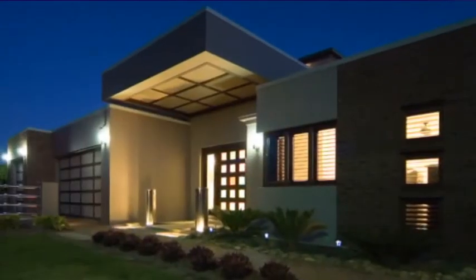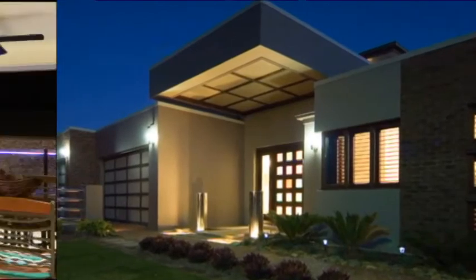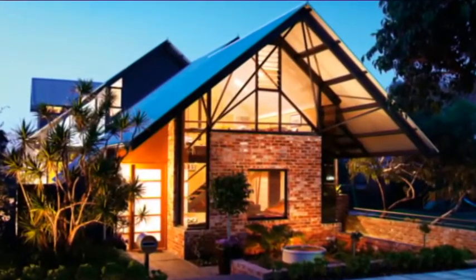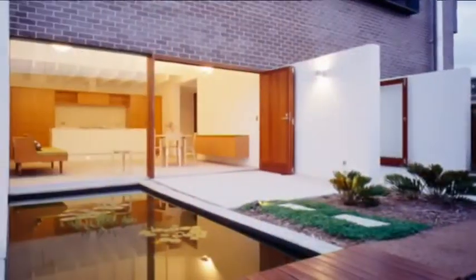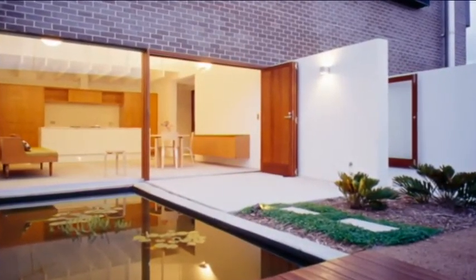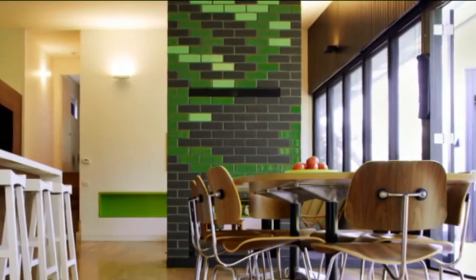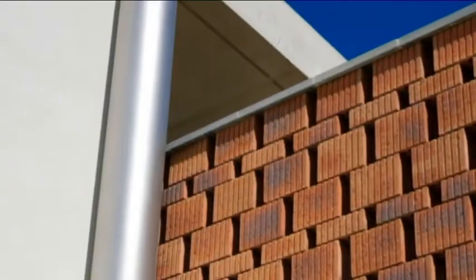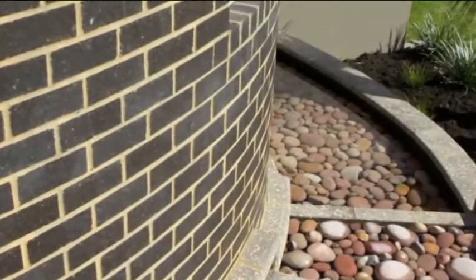Bricks will never rot, never get eaten by termites, fade, rust, warp, peel or dent. What's more, today's architects and builders are breaking boundaries with their brick designs, thanks to a choice of 800 colours and myriad textures, shapes, mortar colours and bonding types.